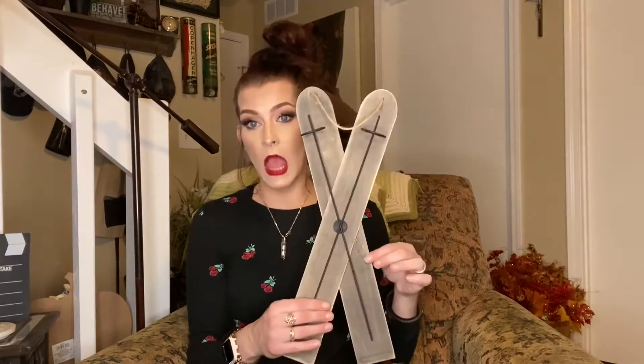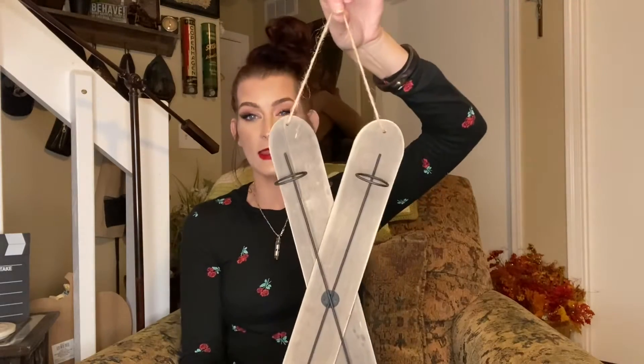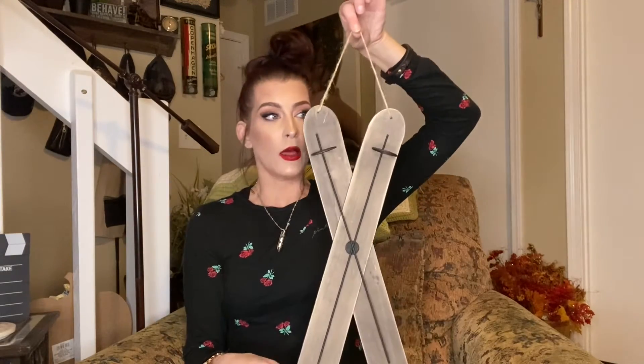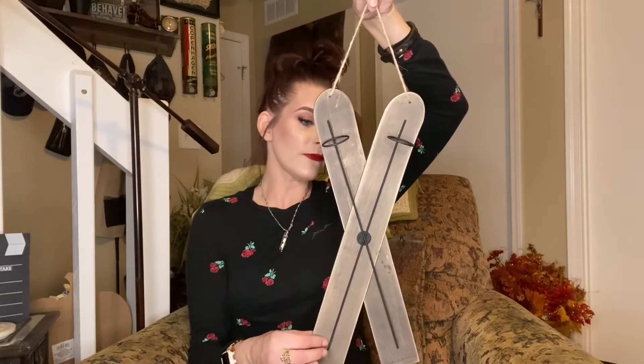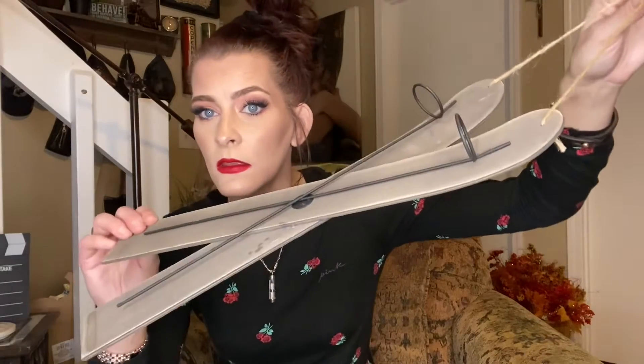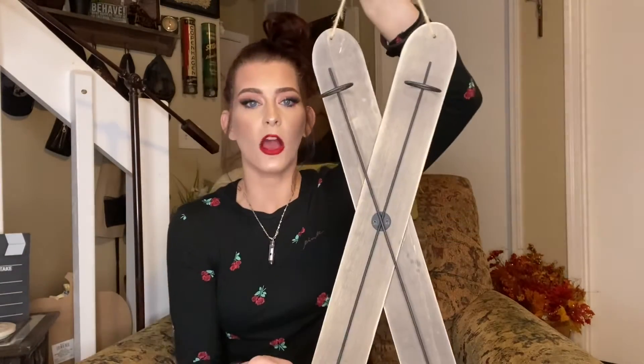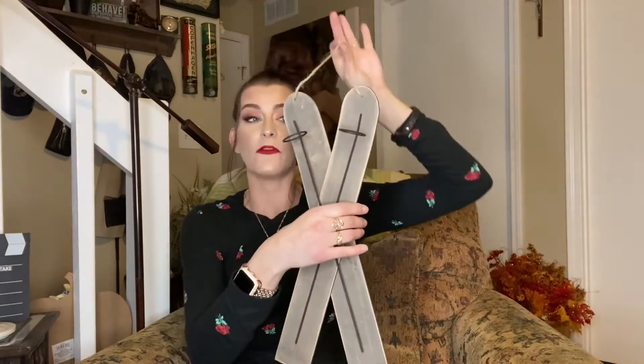First things first, check out these little skis! These are so cute — they have a little jute cord here. These were five dollars. It says 'wood sled' but these are skis, these are so freaking cute. Can you imagine these in the middle of a big wreath or on the side of a big wreath? That would be so cute.